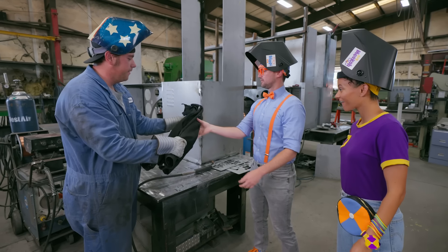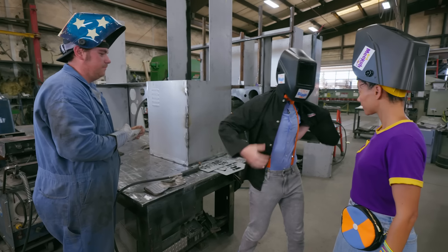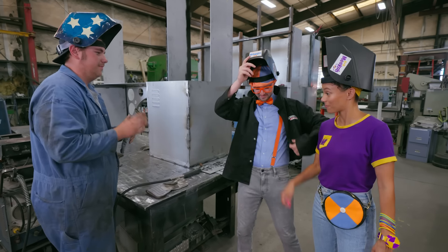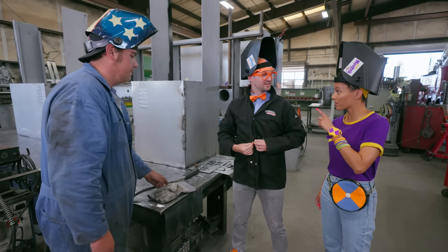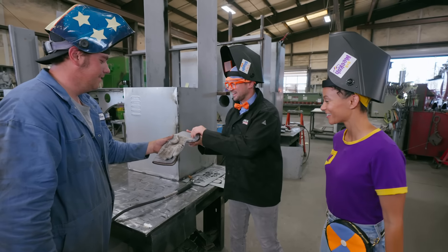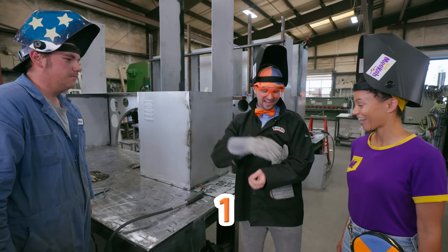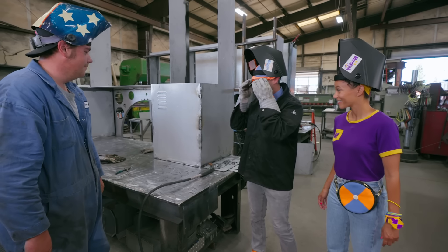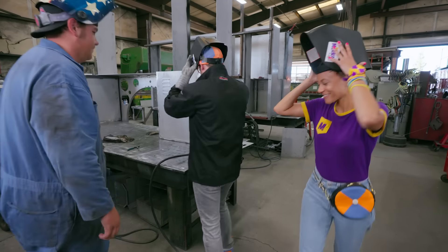Here is a jacket for you to protect you from the sparks. Cool! Safety jacket! So you have your jacket, your helmet, and what else do you need? Gloves! Here's one glove, and my second glove — two gloves! All right, I'm ready! Good luck, Blippi! Thank you!